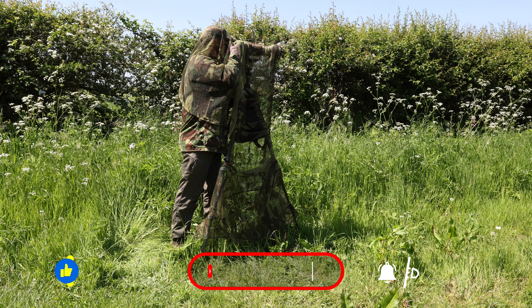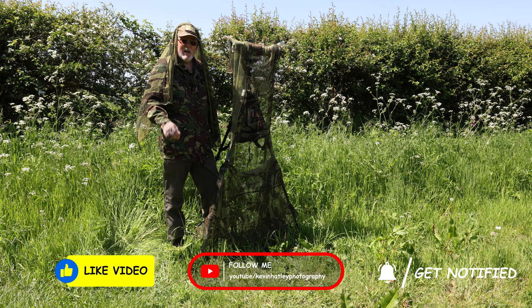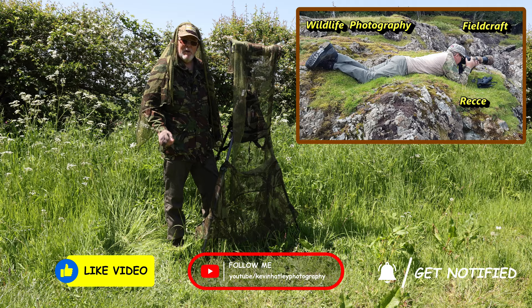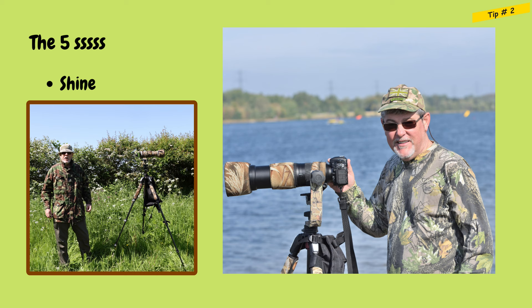I just want to take a little time out and give you a look ahead to my next video on field craft skills — how to carry out a wildlife recce. So look forward to my next video in my field craft series on how to do a wildlife recce. Tip number two is to do with shine.